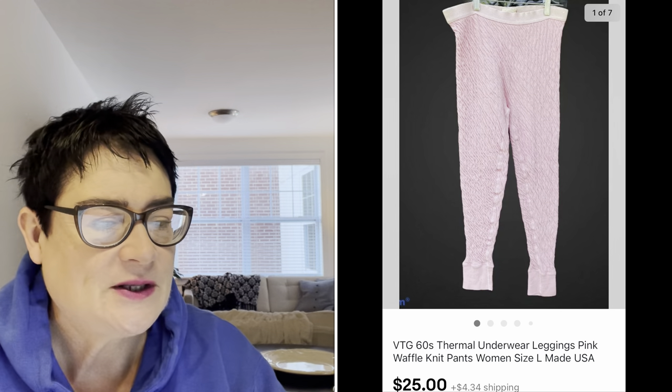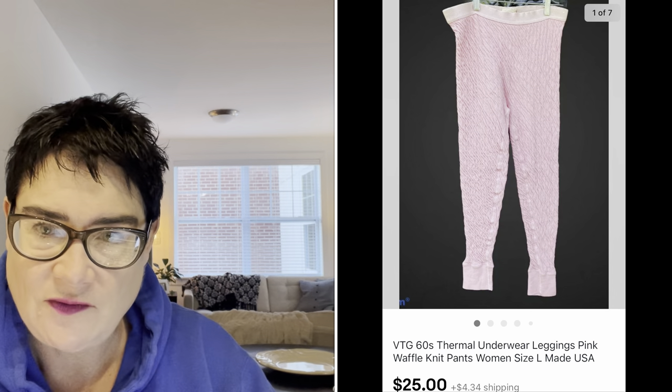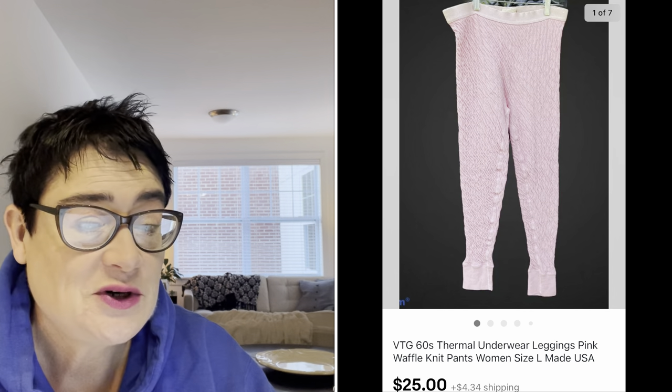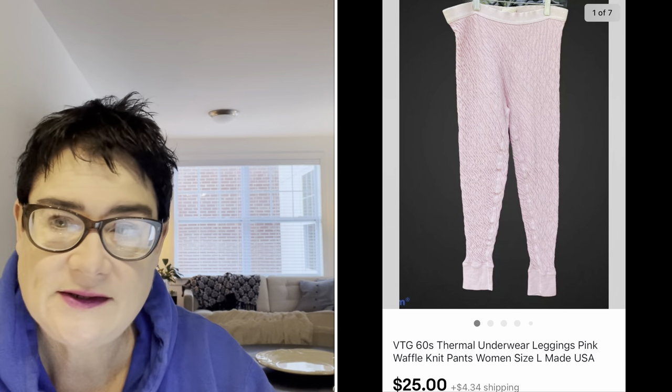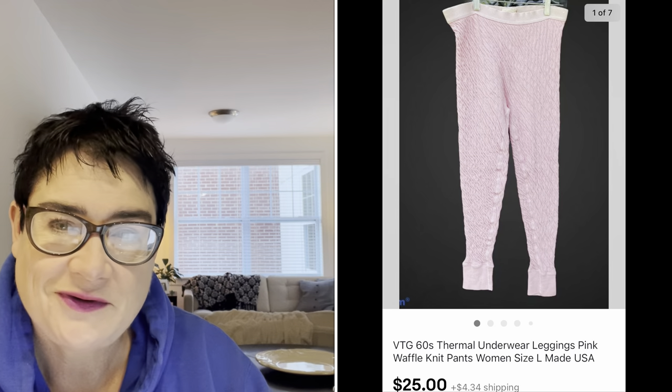Next, a pair of vintage pink thermal underwear — actually waffle weave thermal underwear, though I listed them as leggings. They sold for $25 and I paid 99 cents. They were made in the USA, which always indicates something is vintage. If you see "made in USA" on a tag and you think it might be vintage, that's a really good confirmation. The buyer was all in for $29.50.